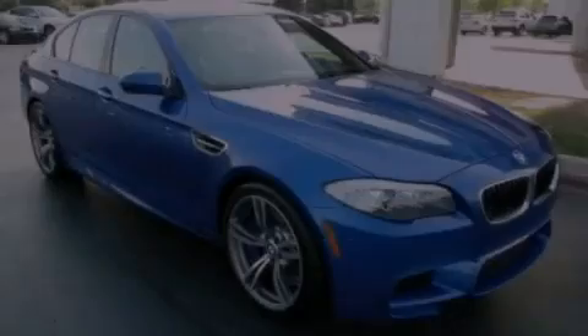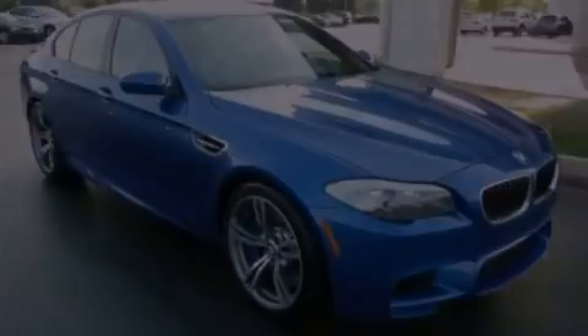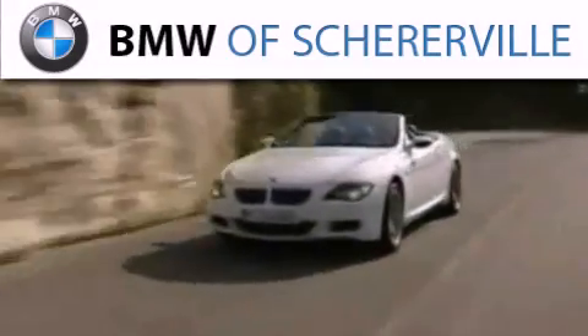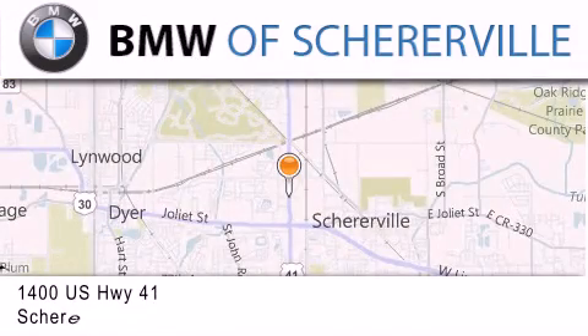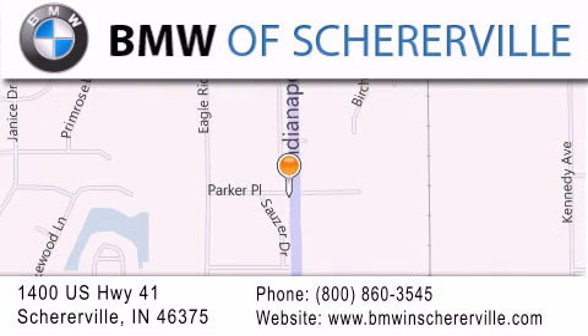Contact us today to arrange your test drive. Thank you for considering BMW Sherierville for your next luxury vehicle. If you have any questions, please visit our website, give us a call, or stop by our dealership, located at 1400 U.S. Highway 41 in Sherierville.